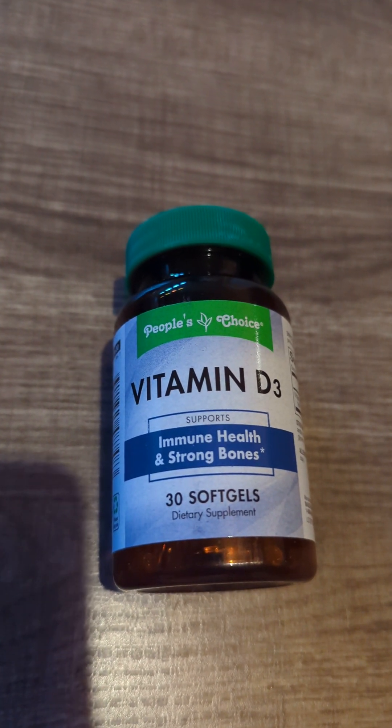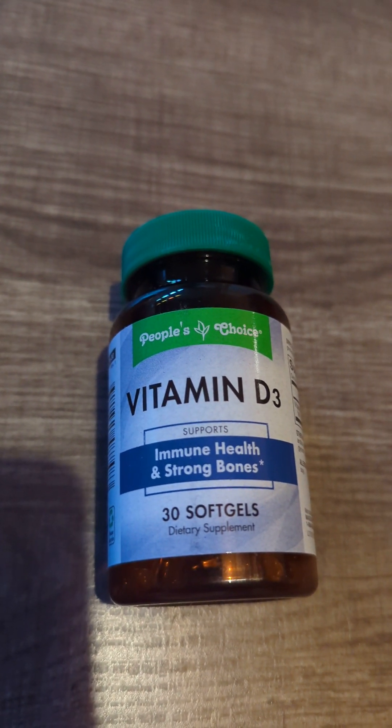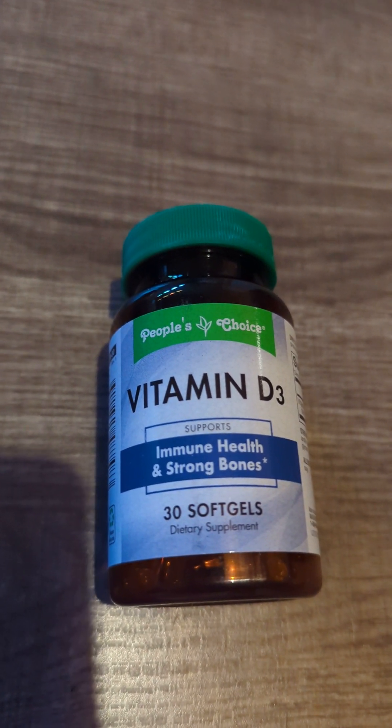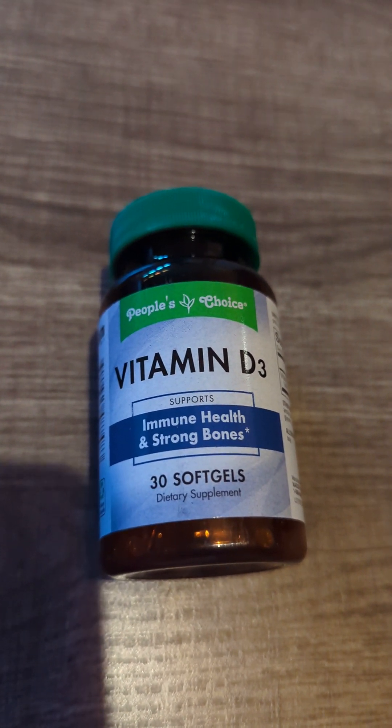The next thing here is some Vitamin D soft gels by People's Choice. There are 30 of them in here, and I was supposed to be taking these every day and I haven't been, so I grabbed this and hopefully I'll remember to take one every day.